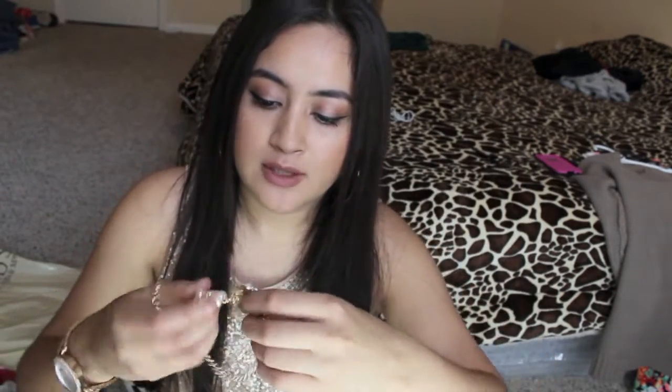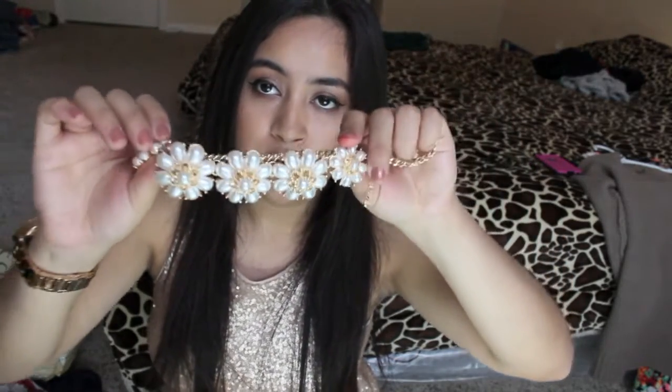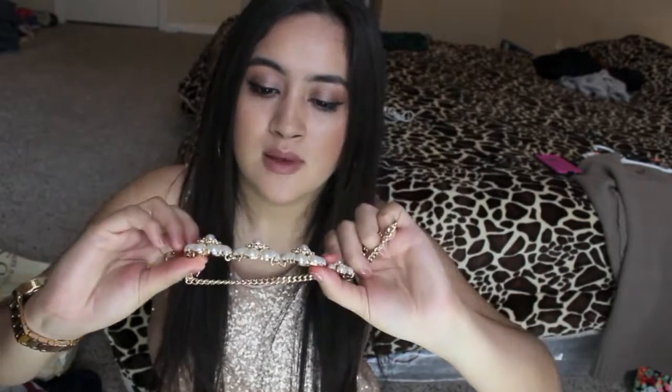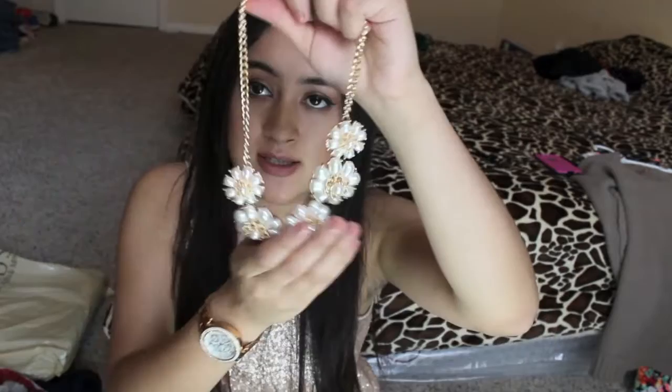The next one is my favorite — I got this flowery necklace. It was only $4.99, originally $12. I'm so happy I got that.